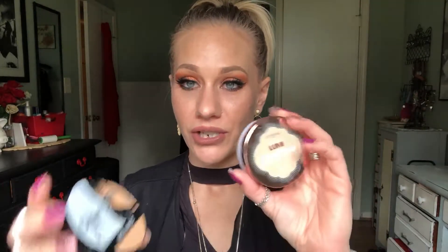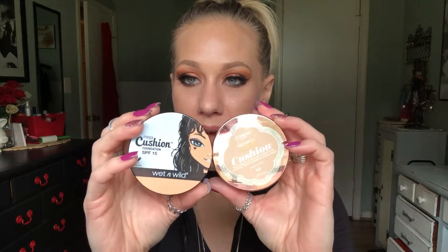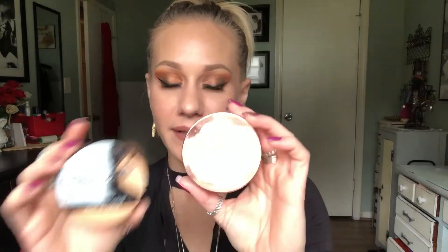I am not going to have this in any particular order. I'll try to keep it grouped within a category so that if you want to purchase something or try something out, you can sort of fast forward to the category if you forget what the name of the item is. So, foundations. I tried out two cushion foundations — these are new to me. This is a new launch from Wet n Wild, and this one here has basically been out for quite a while. It's new to me because I used to have super oily skin.